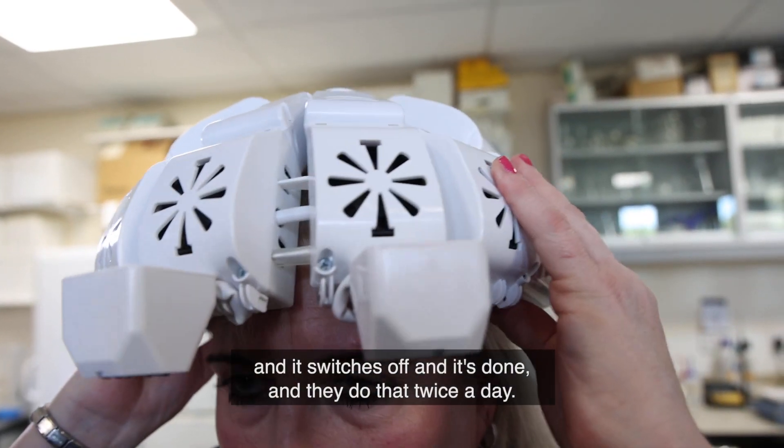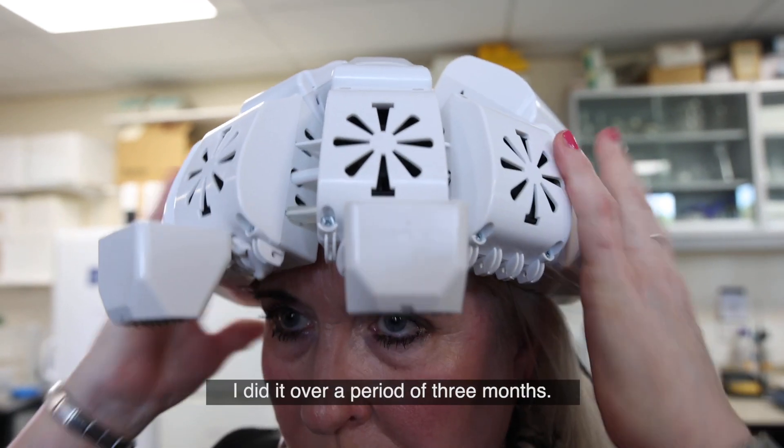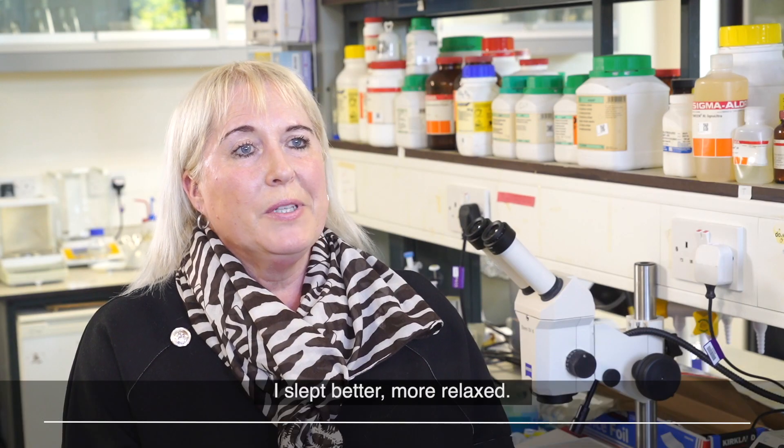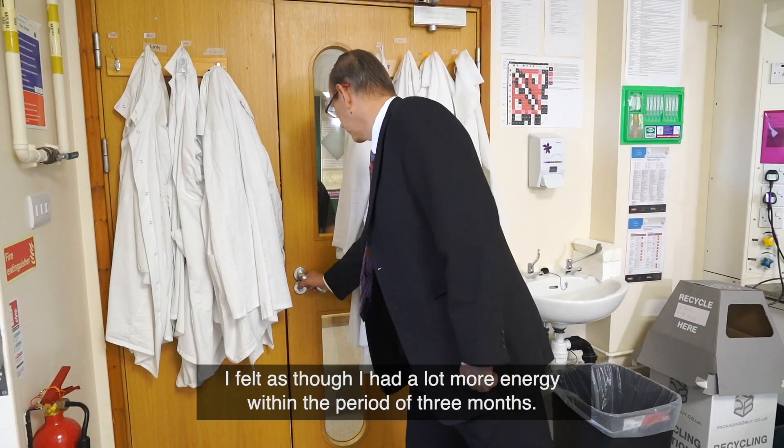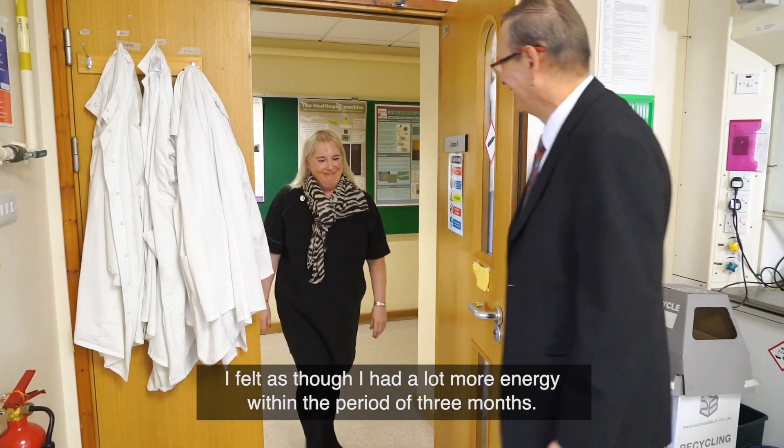They do that twice a day. I did it over a period of three months and I slept better, felt more relaxed, and I felt as though I had a lot more energy.